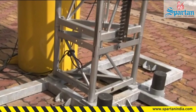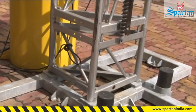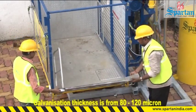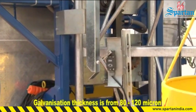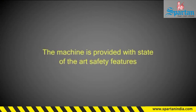The mast is hot dip galvanized for protection against corrosion. Along with the mast, other critical components like wall tie, exit and entry door, base frame, and limit switch mounting brackets are also hot dip galvanized for longer life. The machine is provided with state-of-the-art safety features.